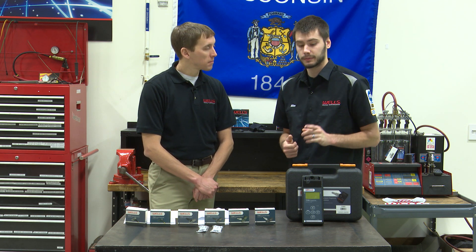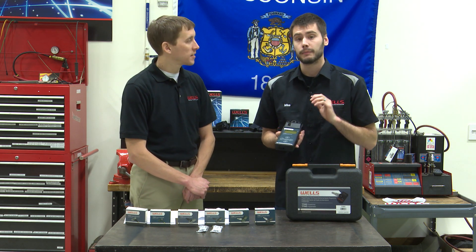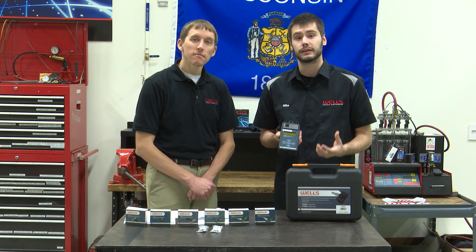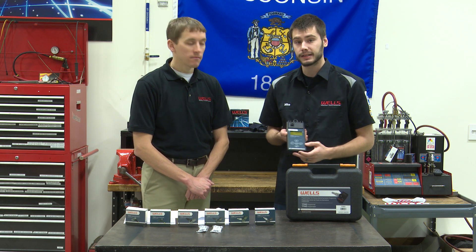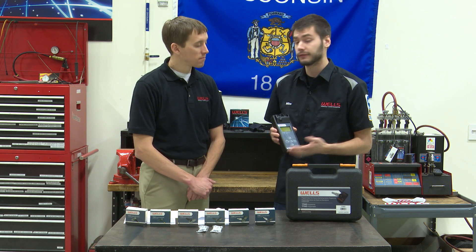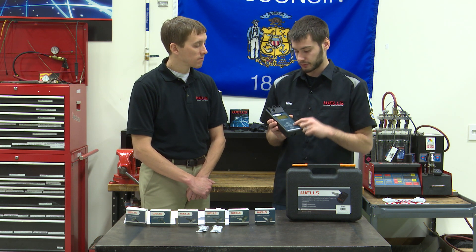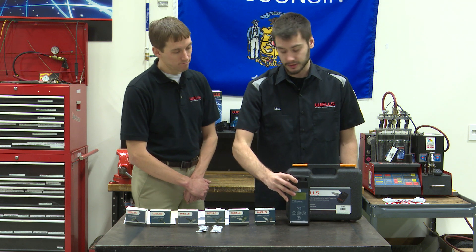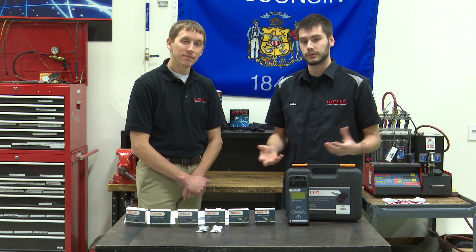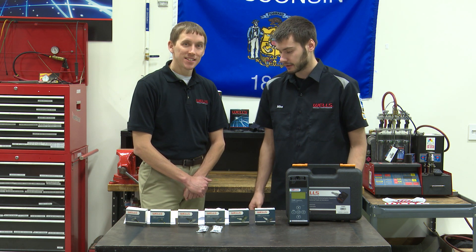One more thing — the USB cable connects the tool to your computer. A benefit of buying this tool from Wells is that you get free updates. When new model years come out, we'll update the tool and its information for free. Just head to our website, plug the computer into the tool, and go through the update procedure. Every year when a new model comes out, we'll take care of that update.